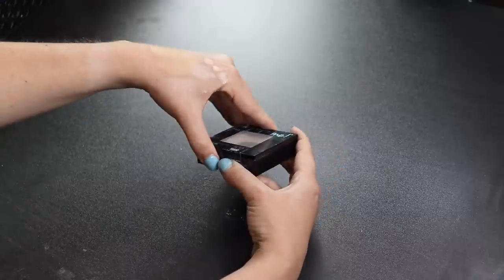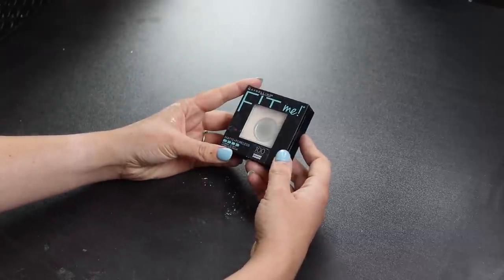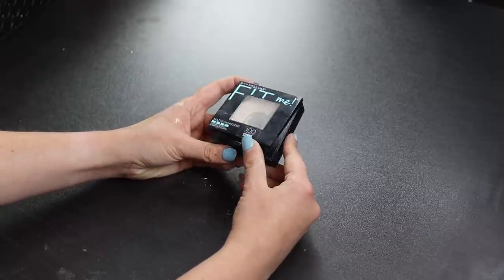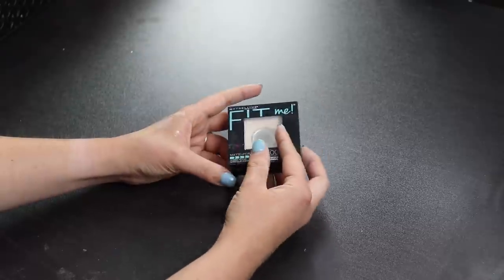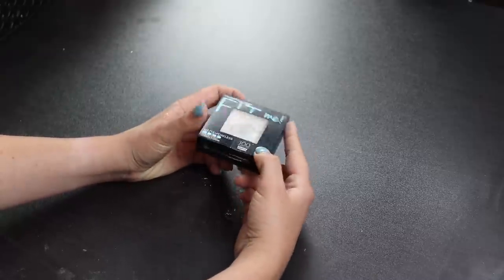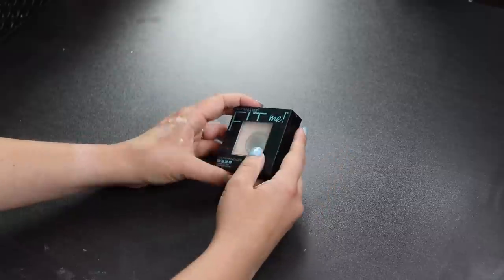The last powder — I have a hit pan on this and it's quite old. Since I don't really use pressed powders a lot anyway and now I have the new one from The Balm to try, I think this one is ready to go. I'll be getting rid of it. And that wraps up the face declutter!